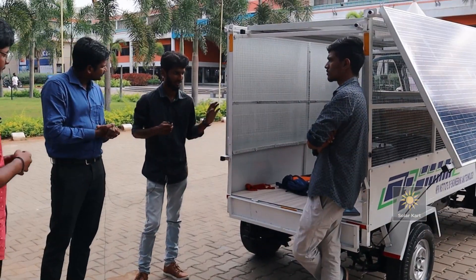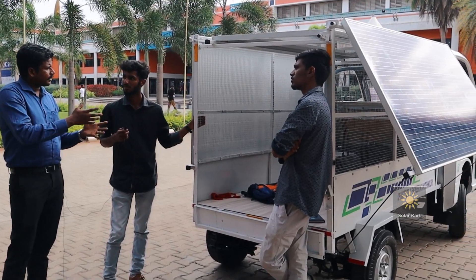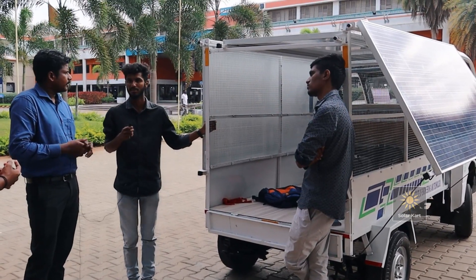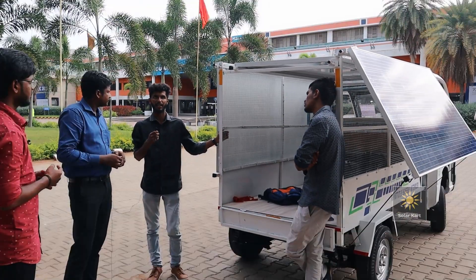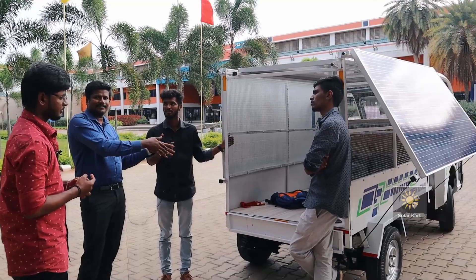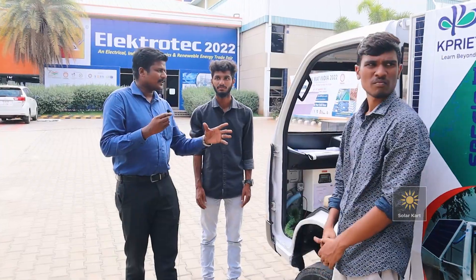We have checked it practically in the college. The vehicle can run up to 70 to 80 kilometers when fully charged. It takes six to seven hours for a full charge. The panels are currently fueling the battery — the vehicle is charging right now, you can see that.